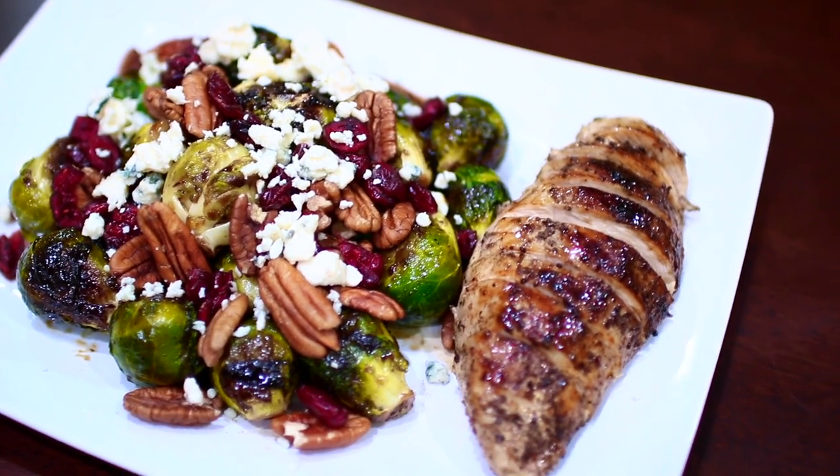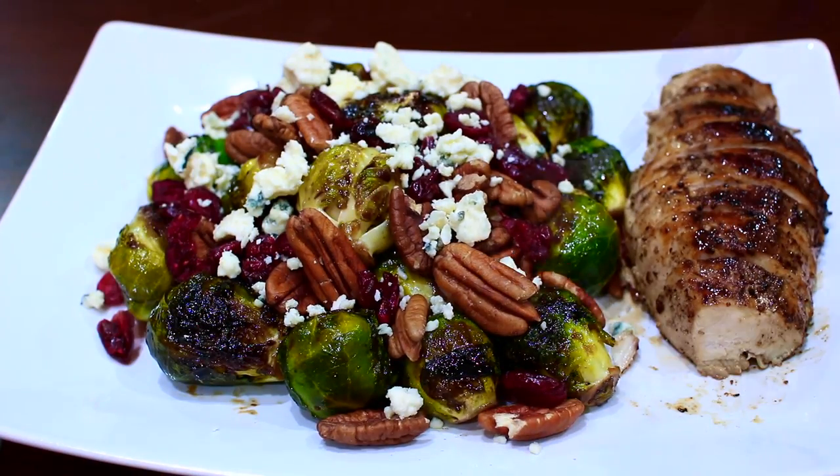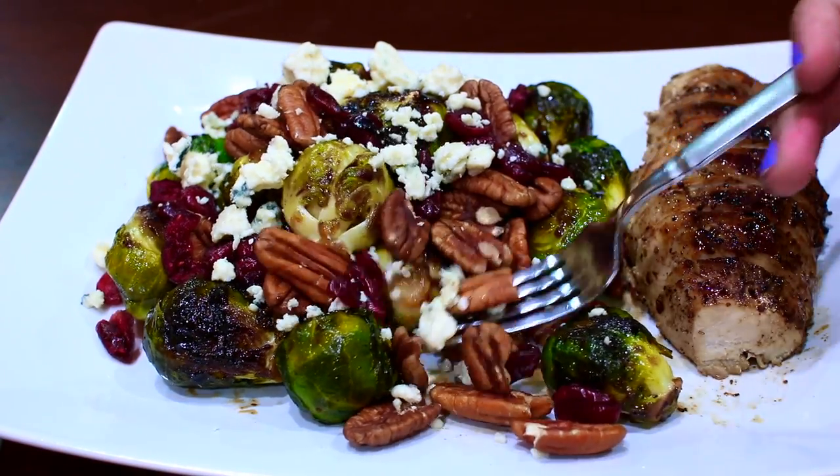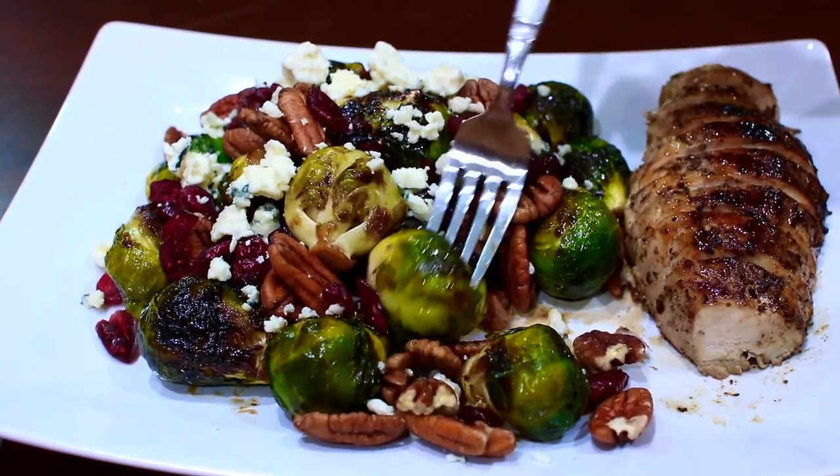All these recipes are vegan friendly — you just have to omit the chicken and use tofu or something else that you love. Don't forget to check the description box if you want the ingredients. I hope you guys try out these healthy and simple recipes. If you enjoyed this video, don't forget to give it a like. If you haven't subscribed to my channel yet, please make sure you do because I have a lot more delicious recipes to come.